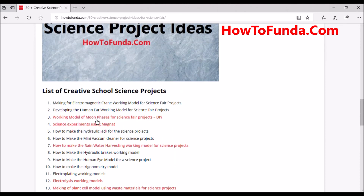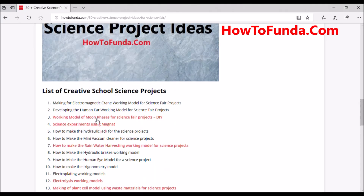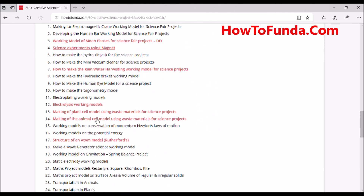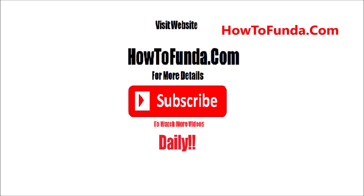Coming days we'll be adding detailed instruction videos for all 32 creative working models. So far we've already implemented around 10 of them and will be creating the remaining ones shortly. I hope these 30 plus creative ideas for science projects help you identify areas to focus on when building your science model this year. Thanks for watching, bye for now, take care until our next video — see you next time!